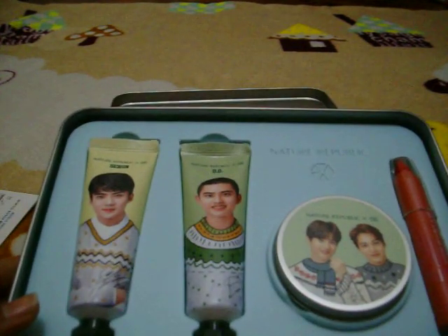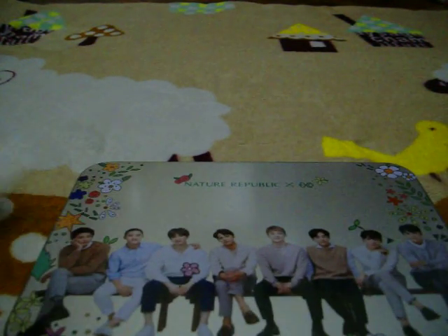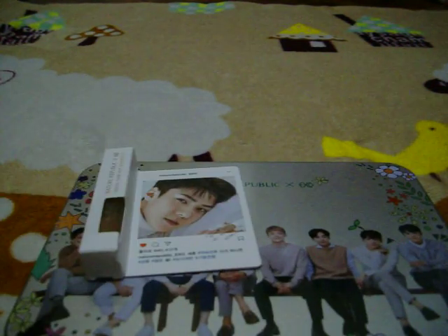There we go. It's pretty neat, okay? Thank you guys for watching this short video of my Nature Republic product. I'll see you on my next video. Bye!